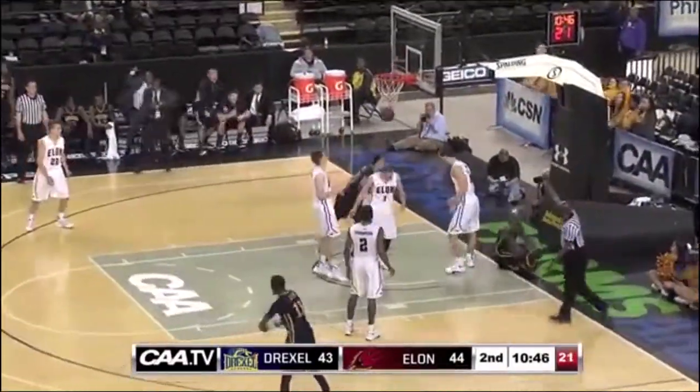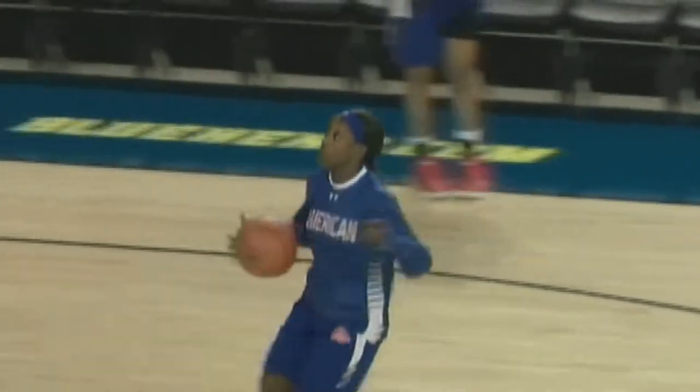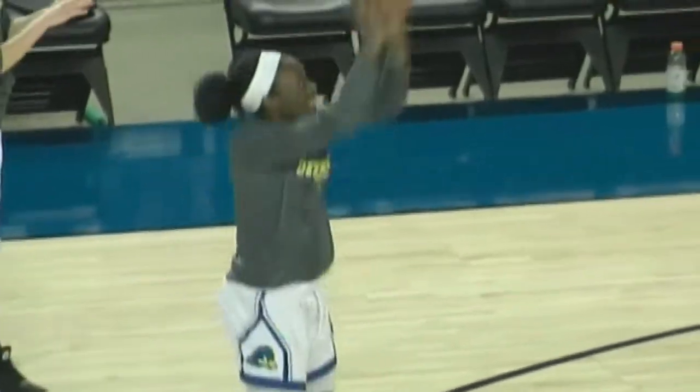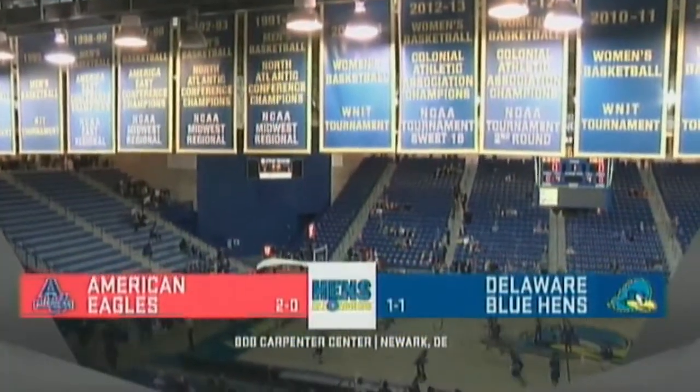Nice high-low from a biff, and Williams lost a foul. From the Bob Carpenter Center in Newark, it's the dawn of a new era of Delaware basketball. Tonight, first-year head coach Natasha Adair makes her home debut as the Blue Hens host the American University Eagles.